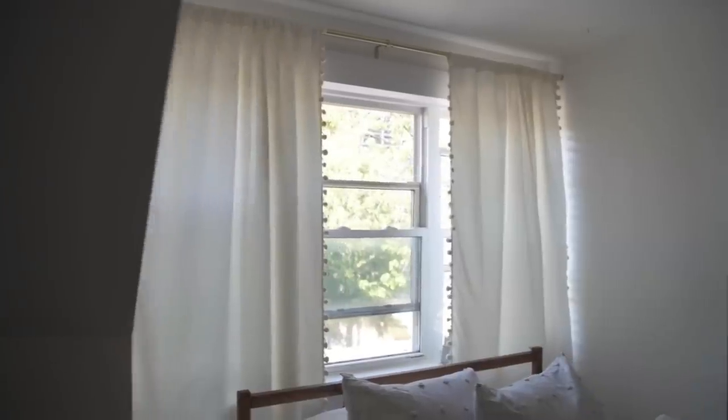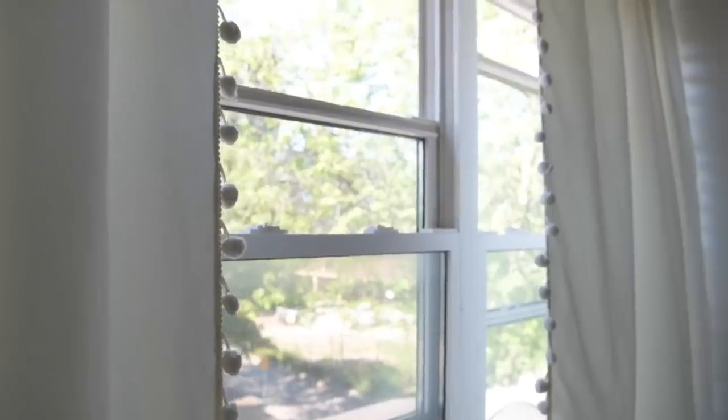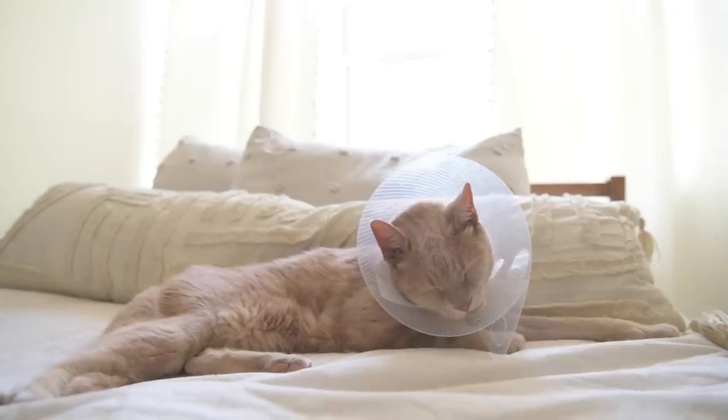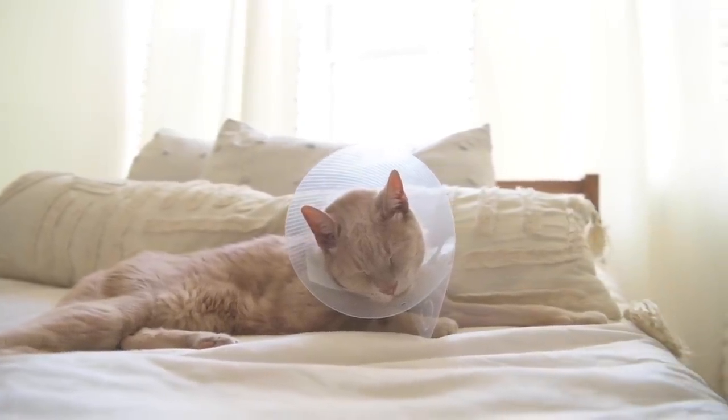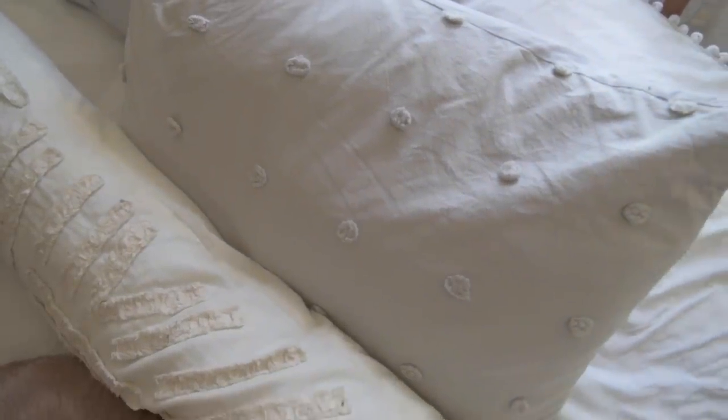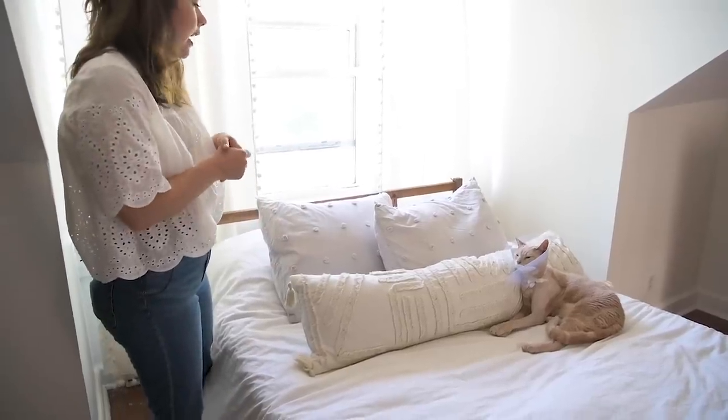The neutral palette keeps things minimal while all those textures bring in the coziness. I got this pillow from Target and these embellished ones from HomeSense. It just feels so cozy and warm — which is the goal. If you're decorating your own bedroom, that's the one thing to keep in mind: lots of texture. If you like a neutral feel, go with accessories that are neutral but embellished with texture to bring in that cozy factor.